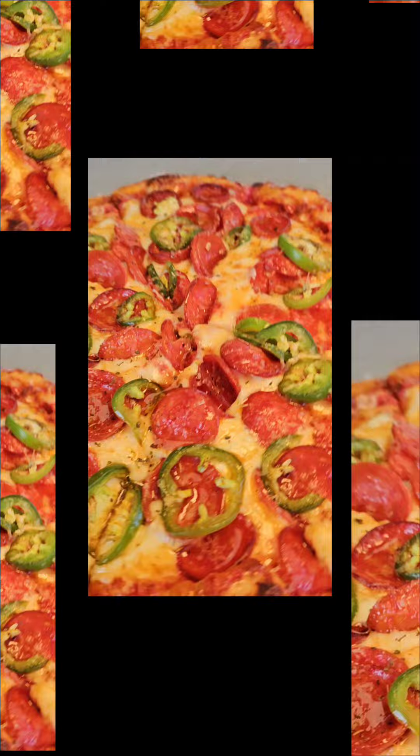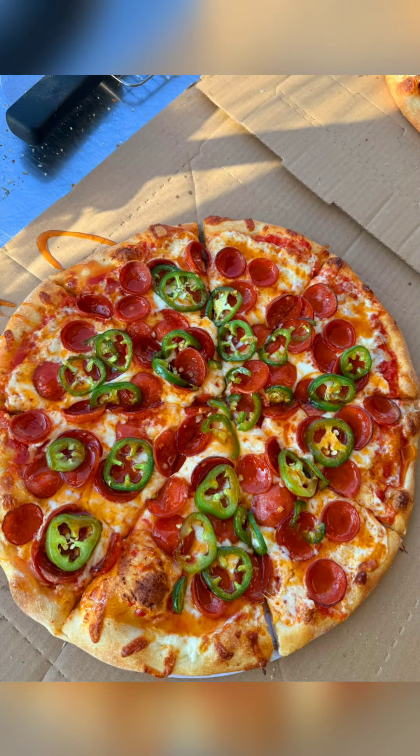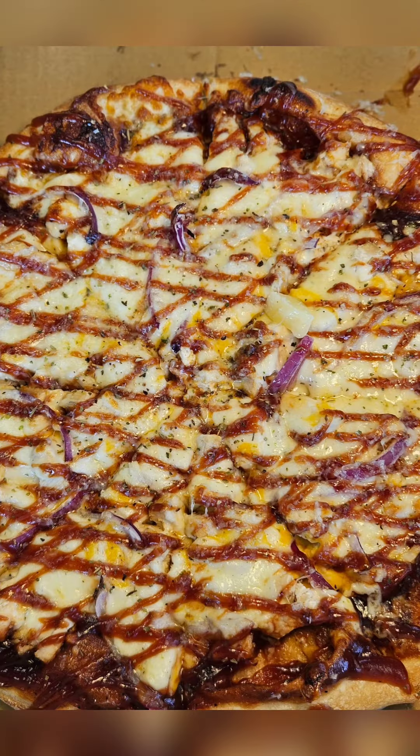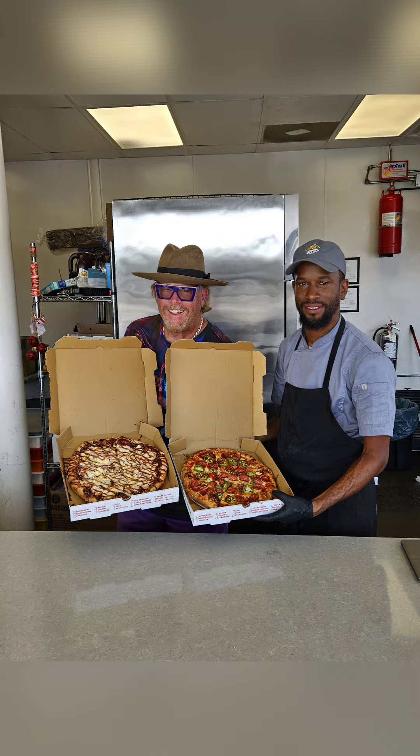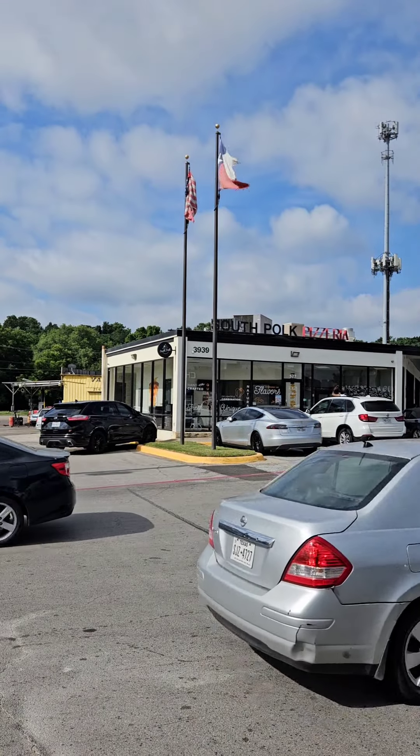Look at him putting that Sweet Heat on there. It doesn't matter which one you get. They got a meat lovers, a supreme, a beefaroni, a seafood pizza, a barbecue chicken pizza, a Sweet Heat pizza — all made with locally-sourced fresh ingredients to create pizza perfection. I'm telling you, South Pole Pizzeria, Dallas, Texas. Chowdown favorite, and a must-visit if you love pizza.